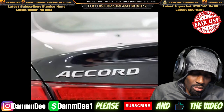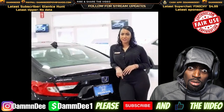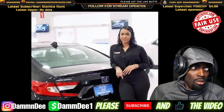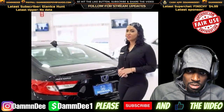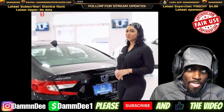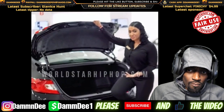On the hybrid market, while other hybrids carry their hybrid battery in the trunk, the Accord carries it underneath, giving you more trunk space. I will demonstrate.